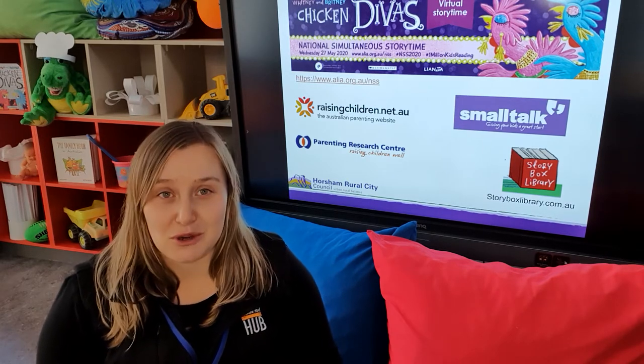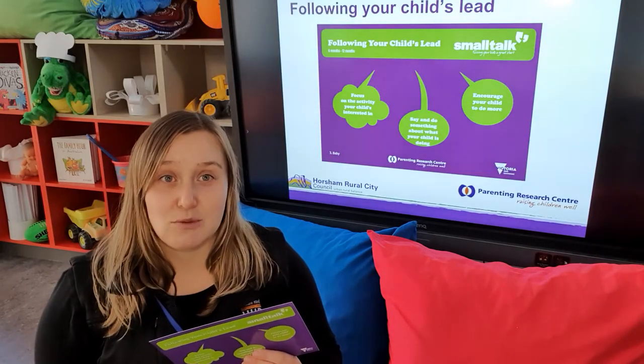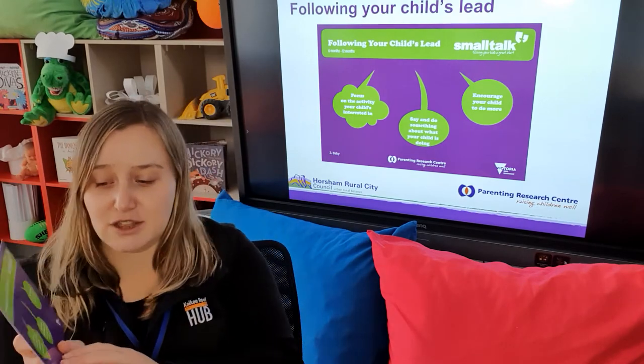We'll also have a look at the basics of toilet training — I know a few families were asking for some tips and tricks, so I've got a few pointers on the slideshow. And if you've got any further questions, get in contact with myself, your maternal child health nurse, or your GP. Then we'll also have some content on following your child's lead, which is this week's Small Talk topic.